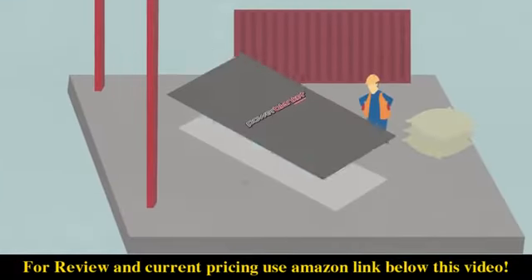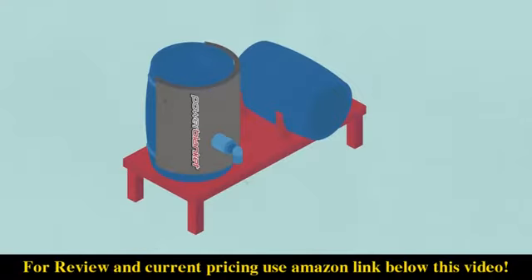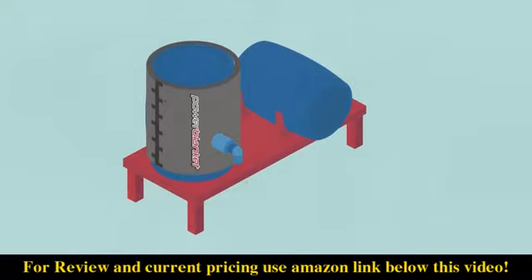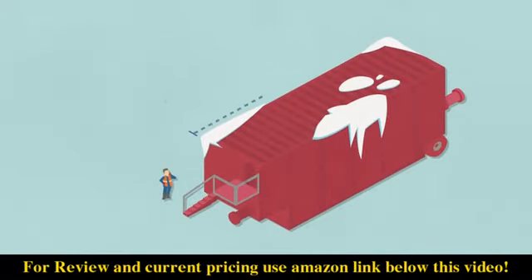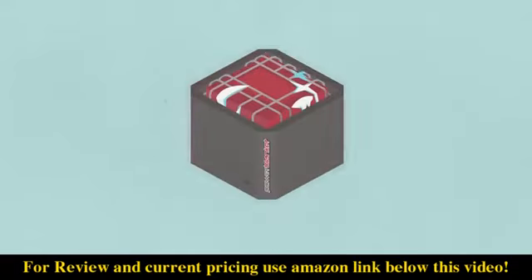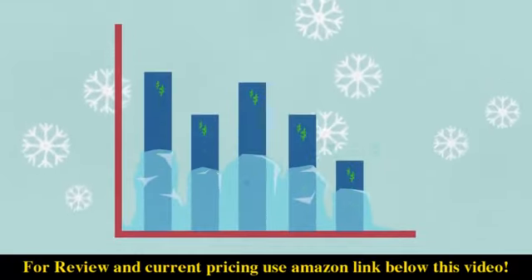Power Blanket heaters are easily installed, moved, and reinstalled. If one of our standard sized heaters won't meet your needs, we can design and build you a custom heater — no matter the size or shape. We can wrap it, heat it, thaw it, and protect it. Don't let the elements get the best of you.